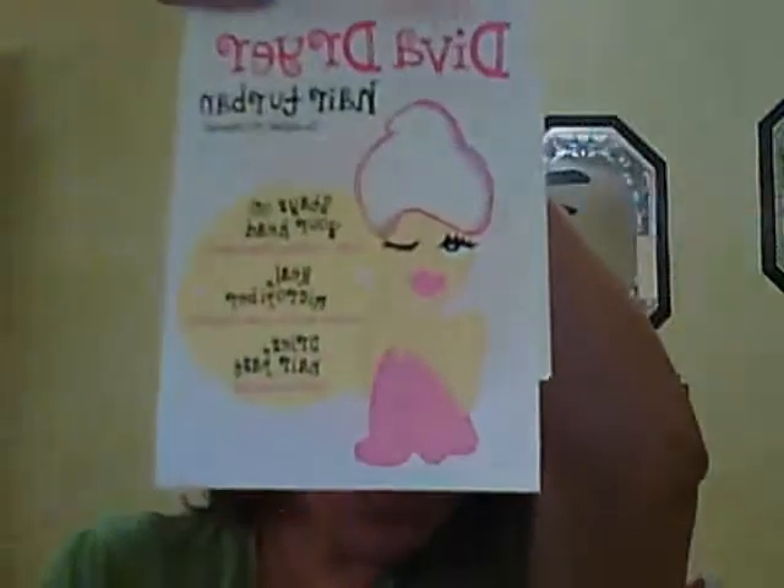I got a Diva dryer hair turban, which comes in handy because me and my girls have thick hair. When I do my girls' hair I've got to wrap it. It's a really durable one, really thick and nice. We haven't tried it out yet, but that was $3.99.